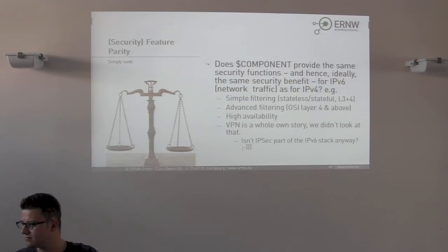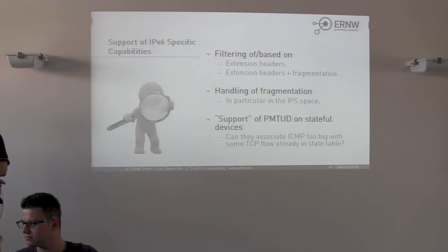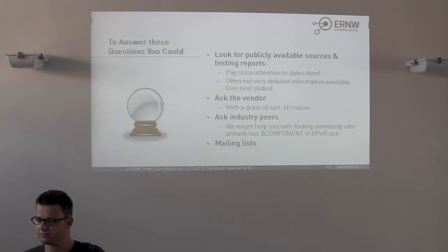Now that organizations do dual-stack in their internet-facing environments, what about protection capabilities? There is RIPE 554 — most of you are probably somewhat familiar with it. The point of RIPE 554 is it asks for specific capabilities, but from an enterprise perspective it might not answer the main question: once I deploy such a device, does it have the same function as before for IPv6 as it did for IPv4? This is what we try to answer in this research.